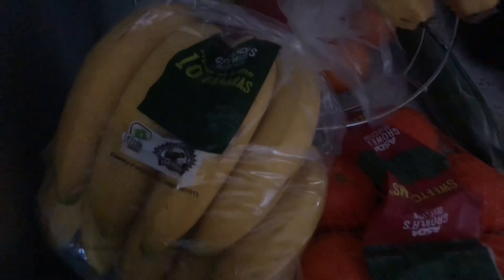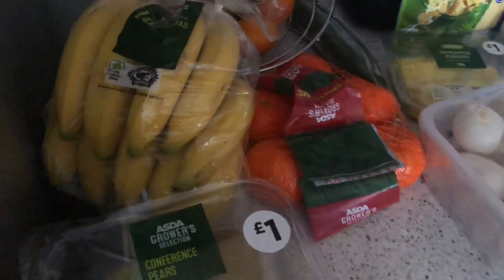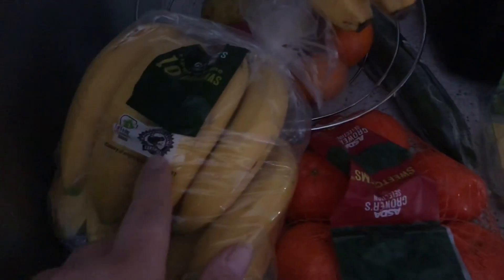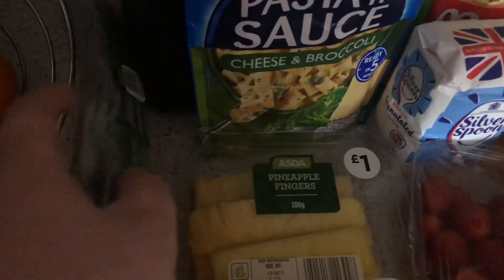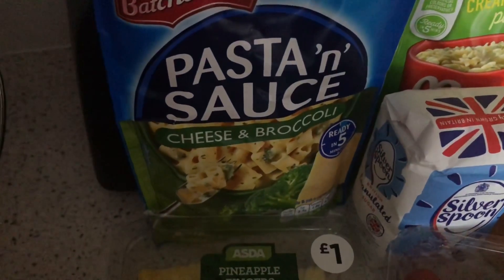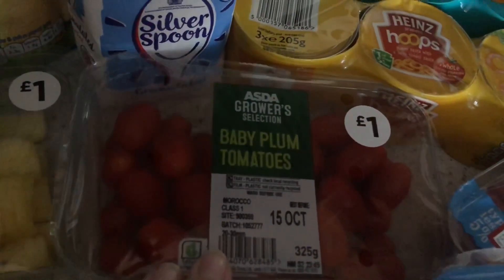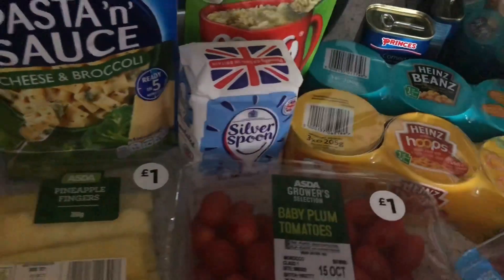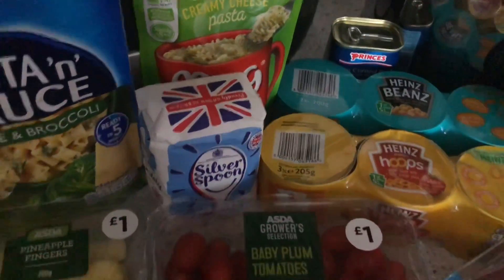So I've got some conference pears, some easy peelers — and that's a 10 pack! I actually ordered a five pack so that's a right result. They didn't have the five pack so the next size up is 10 — I only paid for five, which I think is about 90p. I've also got cucumber, mushrooms, pineapple fingers, pasta sauce with cheese and broccoli, baby plum tomatoes, and sugar — because someone said they don't like sweetener.